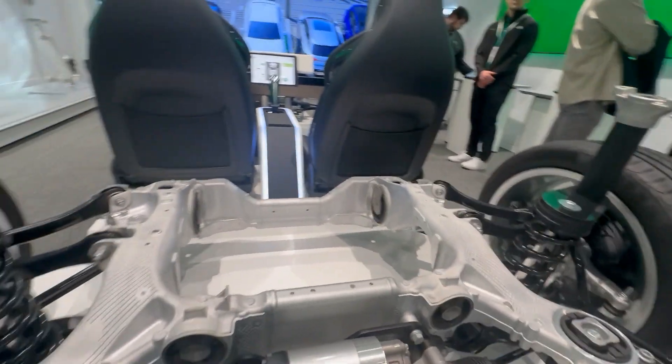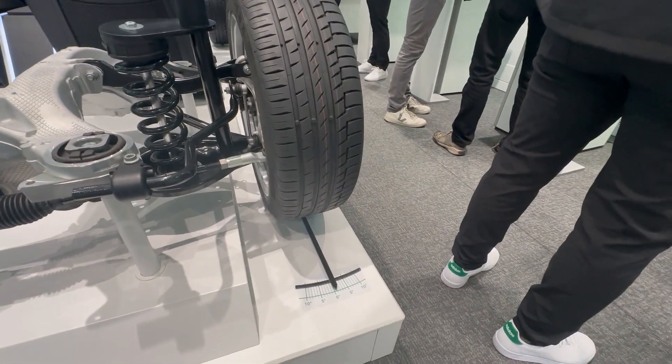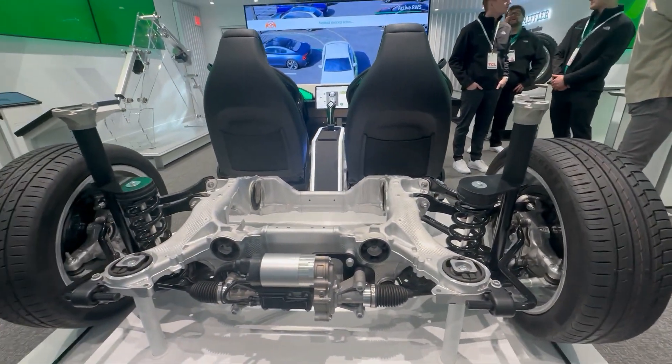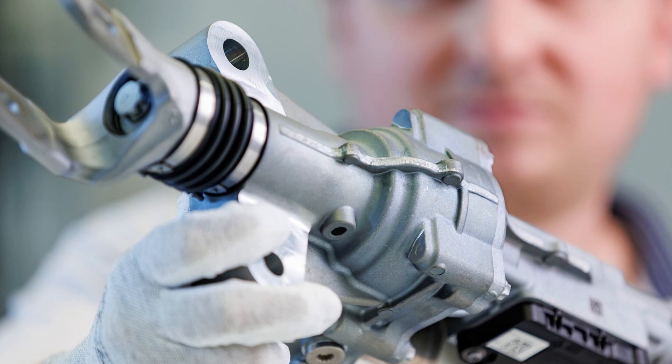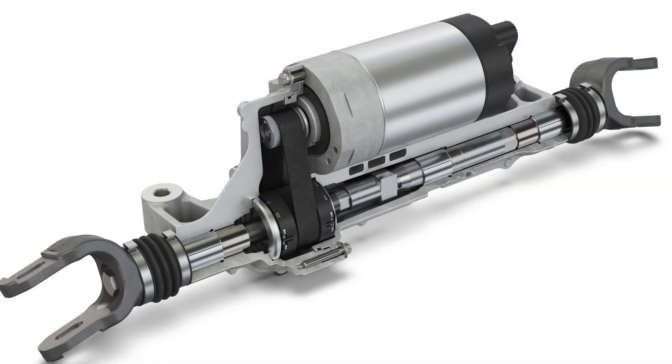As we get into electric vehicles, the typical configuration of a battery pack between the wheels results in a longer wheelbase. That means the vehicle is harder to turn and harder to park. So we've introduced a rear steer actuator that can actually turn the back wheels — depending on the application, 10 or 20 degrees. Not a whole lot, but it makes it much easier to park the vehicle, and also gives you some high-speed advantages in terms of a lane change. You're moving a little bit more sideways than you are steering the vehicle.